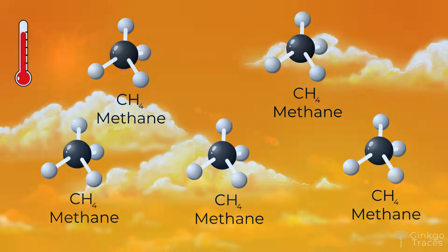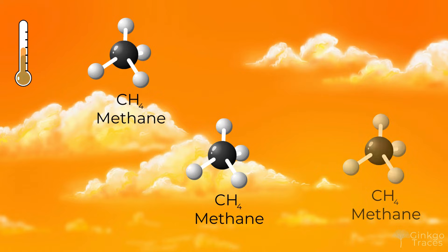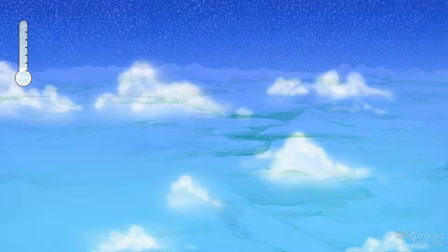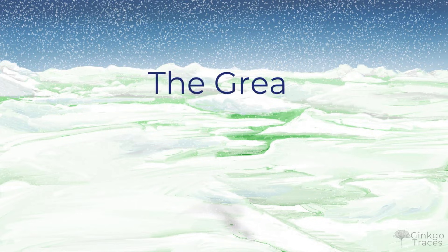There was another effect. Methane is a powerful greenhouse gas that traps heat and warms the planet. When it went away, the temperature of the Earth plummeted. Oceanic water froze into ice sheets from pole to equator. We call this event the Great Oxygenation Event.